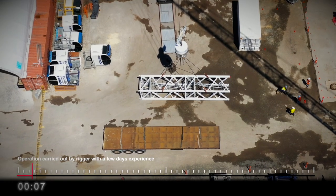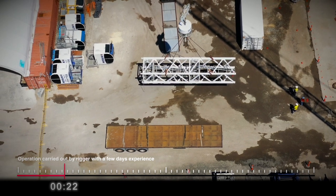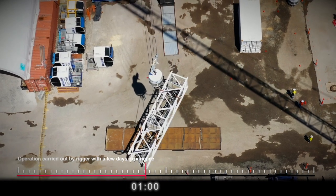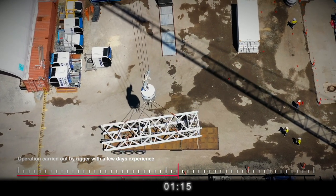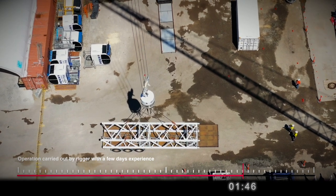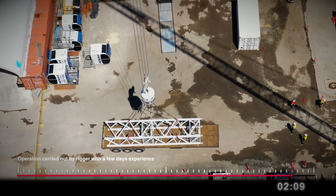RoboRigger simplifies repetitive rotational and positioning operations. The continuous rotational force provided will hold the load in position against the wind. Minimal operator training is required with reasonable proficiency achieved in less than one hour.